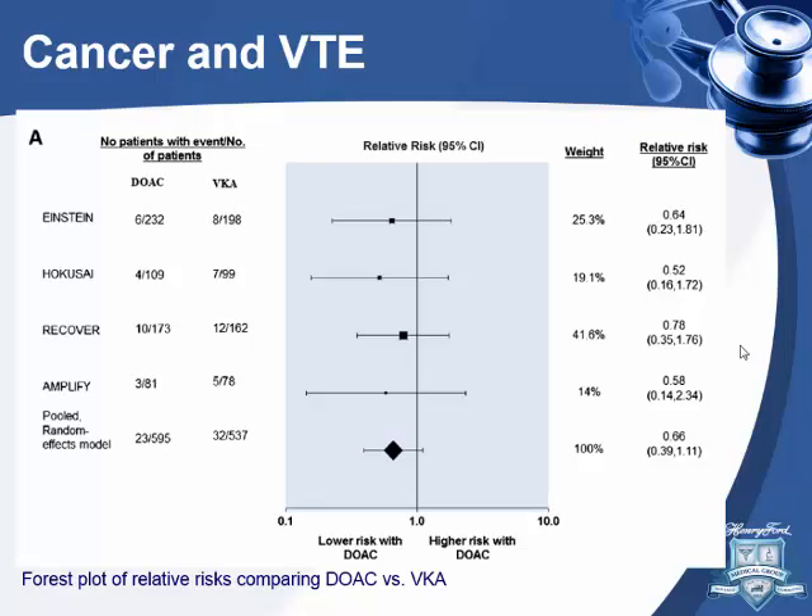This meta-analysis also took cancer patients from the new anticoagulation trials and compared new agents versus vitamin K antagonists. They found no difference in recurrence of VTE in cancer patients. So in cancer patients, I can't say the new medications are worse than warfarin. There is no study comparing the new anticoagulants to low molecular weight heparin.